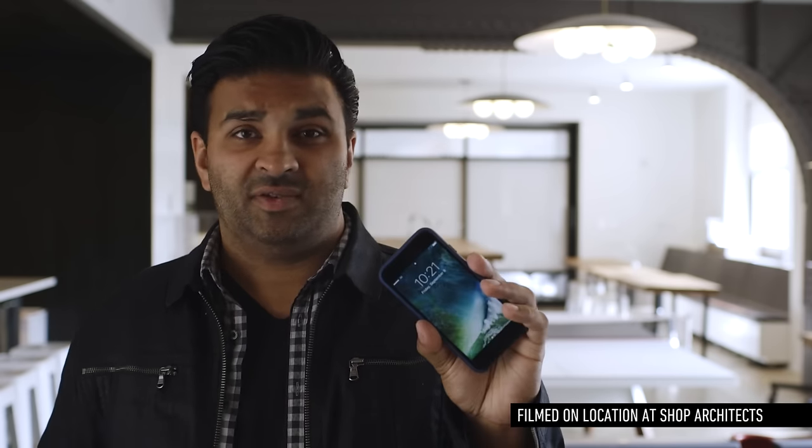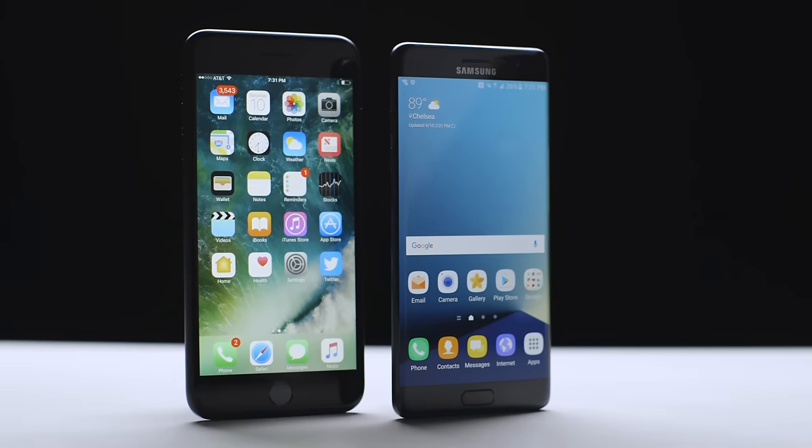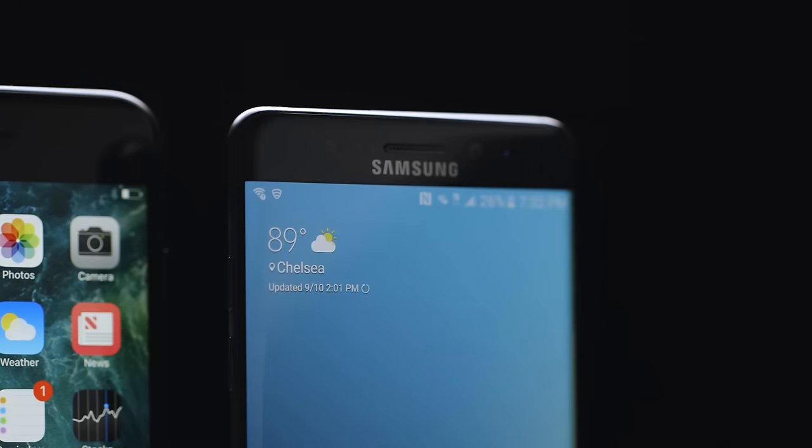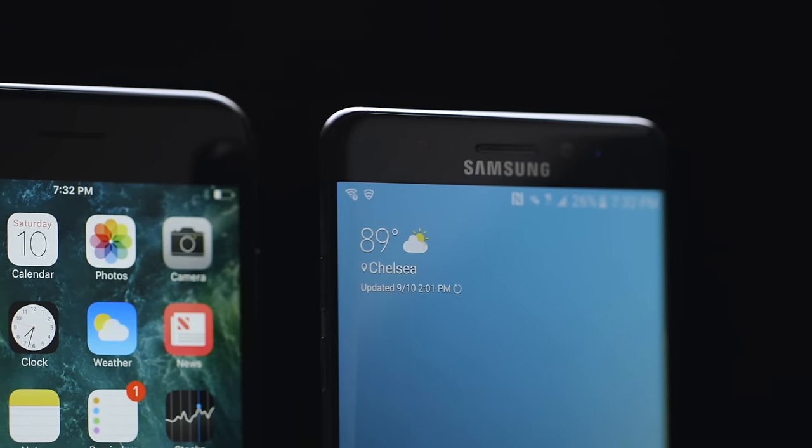The iPhone 7 is one of the most beautiful, refined designs Apple's ever made, particularly the two black ones where the antenna lines blend right into the sides of the body. But let's be honest, the second you stick this thing into a case, it looks just like the iPhone 6. The Galaxy Note 7 might have problems with exploding, but from a visual design perspective, Samsung's definitely pulled ahead this generation.